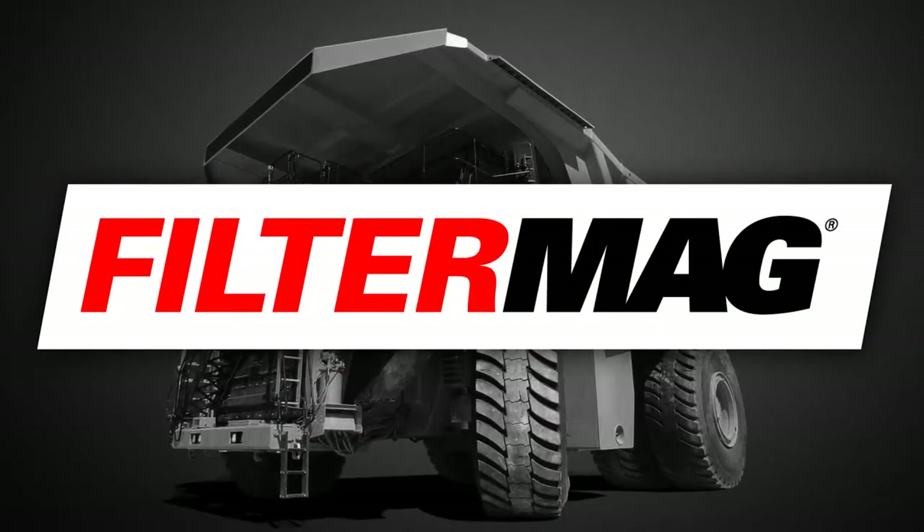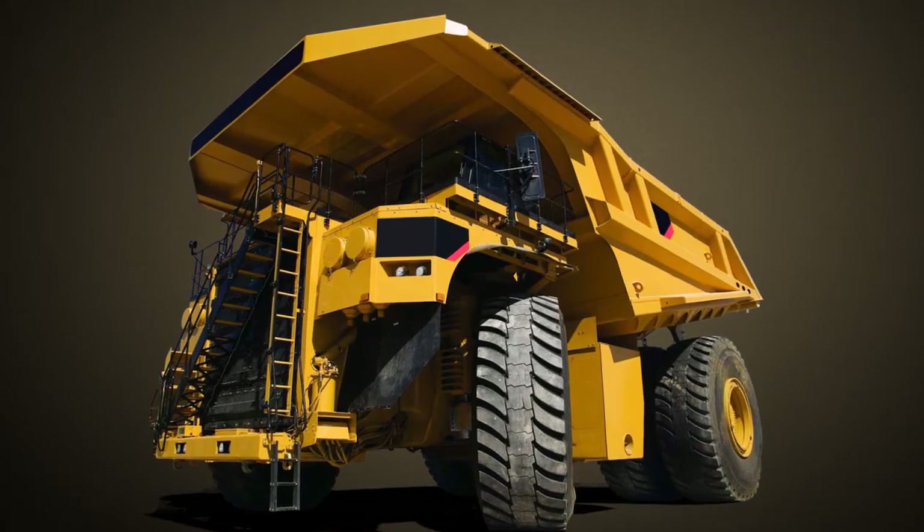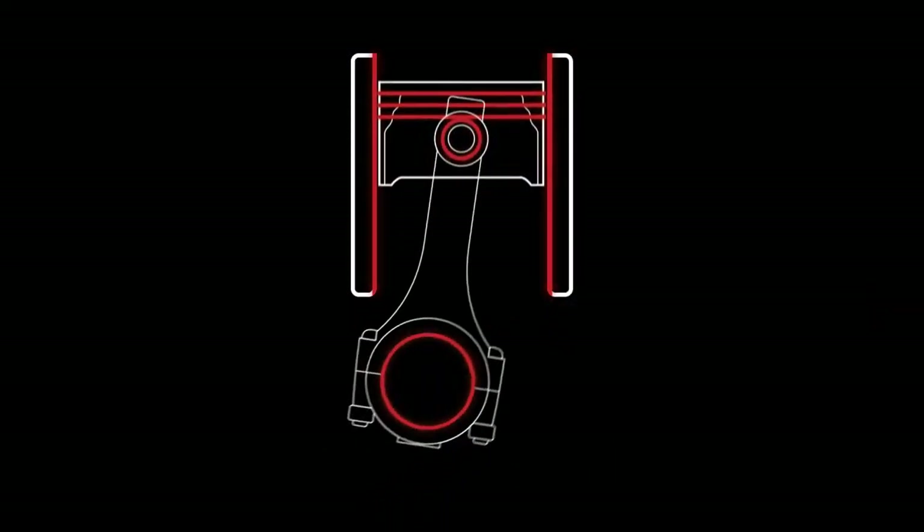Filter Mag can boost your profits. Here's how. Inside your capital assets — your vehicles, equipment and machinery — friction is causing microscopic shards of metal to wear off.